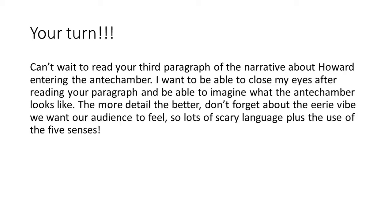Use lots of scary language and eerie vibes — the spiders are there, it's dark, it might be gloomy, it might be a bit smelly, and all of that keeps the reader on the edge of their seats. Take a picture, send it in, and we can't wait to read it. Good luck, Year 5!